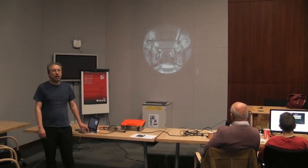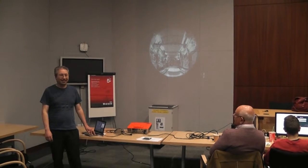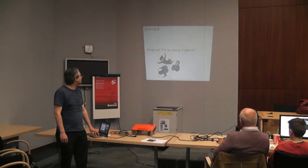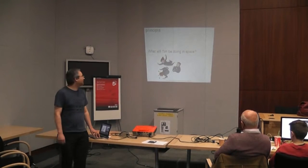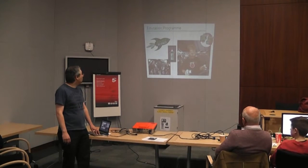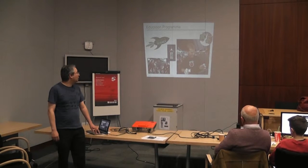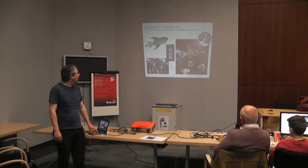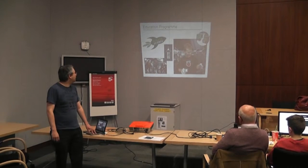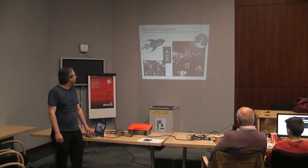And if you see, there's no tables and there's not really any cupboards — everything's just stuck to the wall. What will Tim be doing in space? Well, he'll be floating around, as that picture shows. On the right there's Tim Peake and he's holding the AstroPi. He's got his curriculum there.